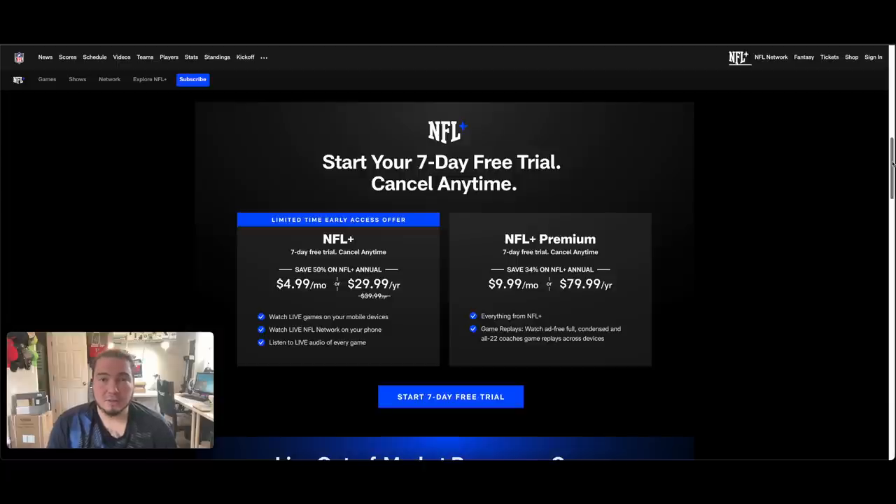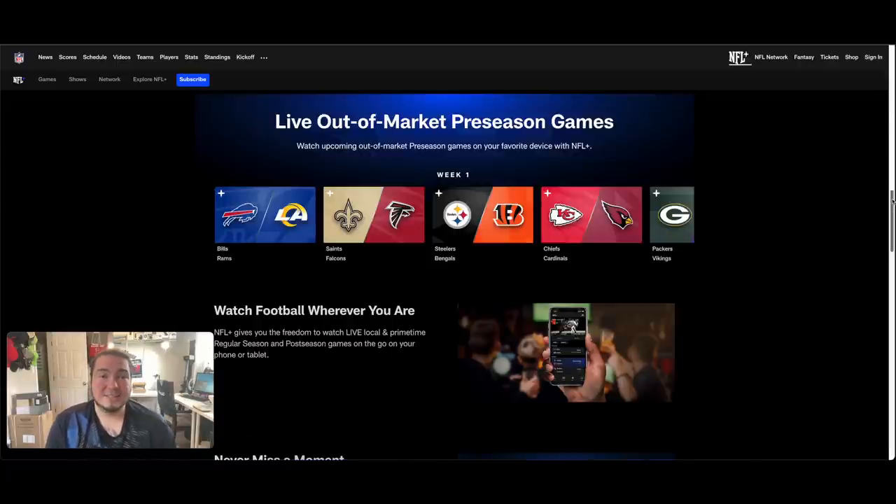For $9.99 a month or $80 per year, you get everything from regular NFL Plus, plus ad-free game replays. On the $4.99 tier, all it says is watch live games on your mobile devices — only live — so you can't go back and watch them once they're gone. You've got to pay the ten dollars a month to do that.